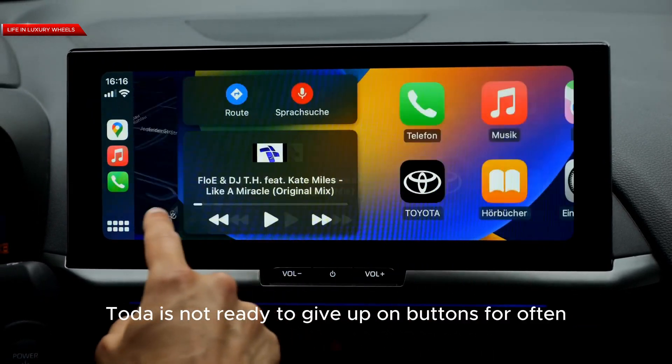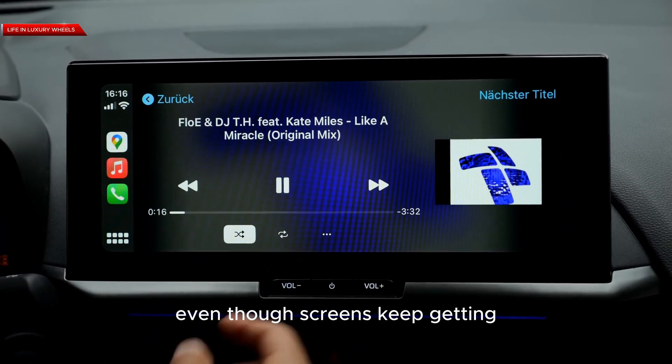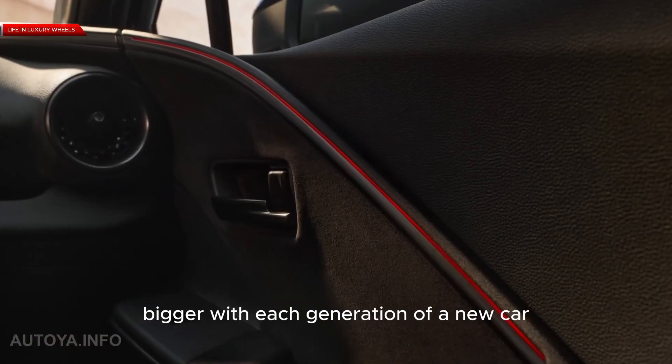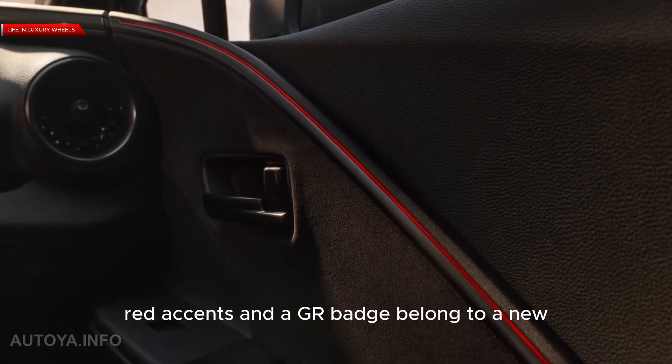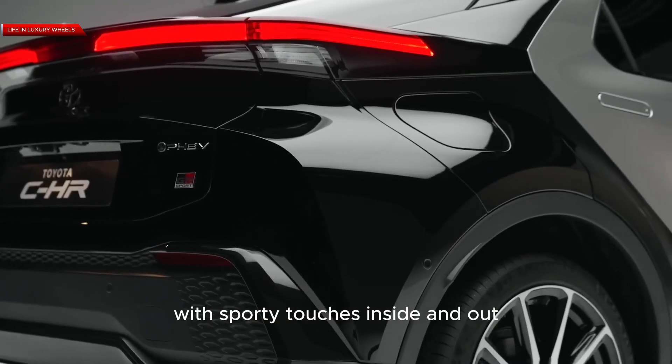Unlike other brands, Toyota is not ready to give up on buttons for often-used functions, even though screens keep getting bigger with each generation of a new car. Red accents and a GR badge belong to a new GR Sport Premier Edition with sporty touches inside and out.